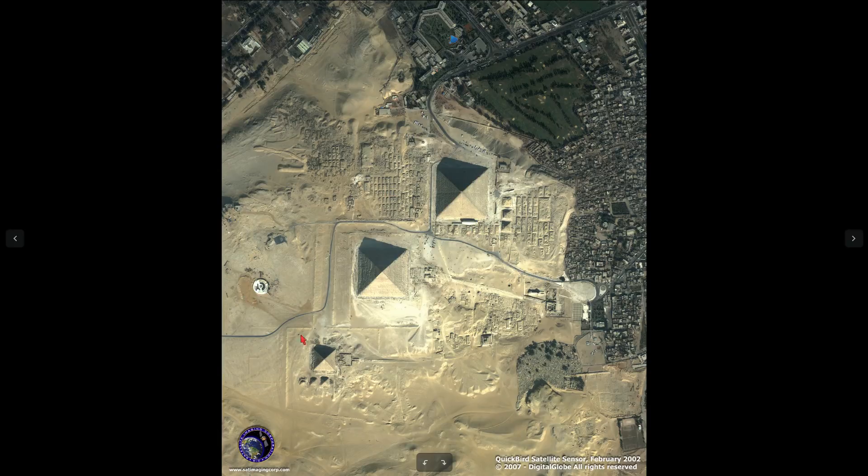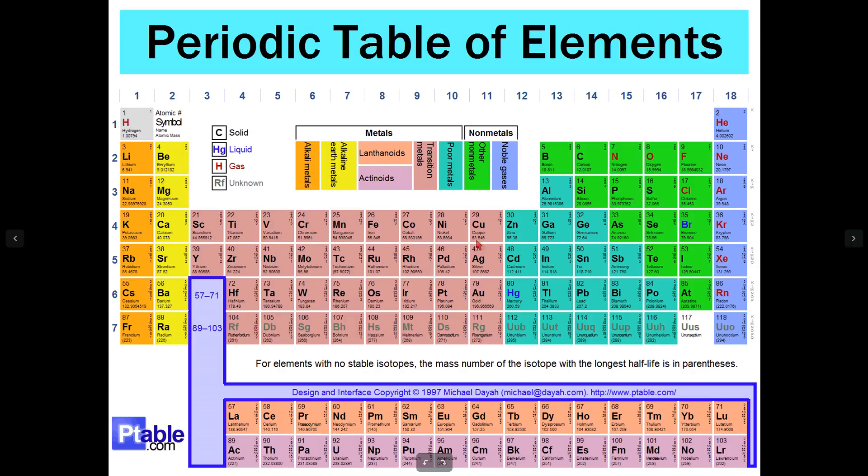Let me explain how it works. The outer orbital would have one, two, three, four, five, six electrons ready to react with another atom.